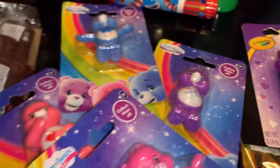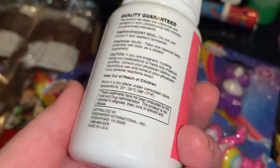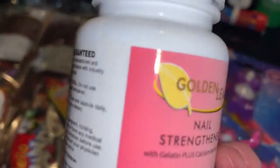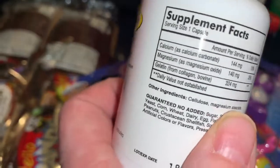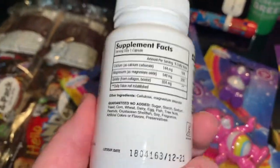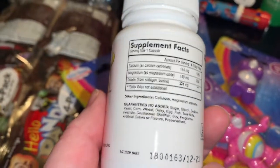I'm a grown woman but I love toys. I also wanted to try these — the ingredients are very simple and these are for nails and hair. It's a nail strengthener and mainly it's just gelatin, which is what helps your nails. My nails are stained right now because I've been trying to grow some herbs.